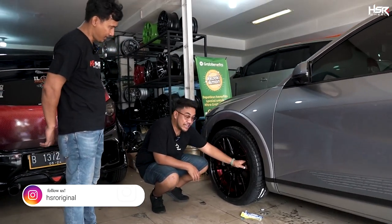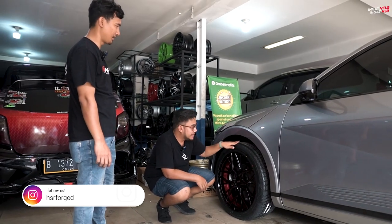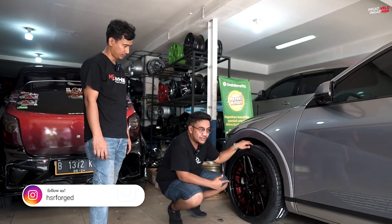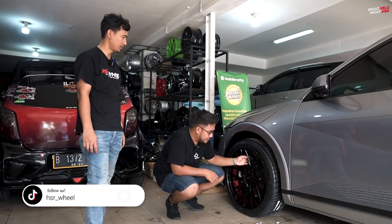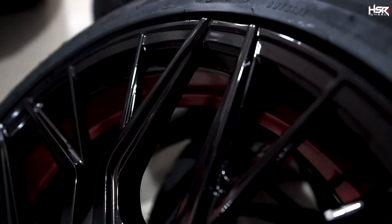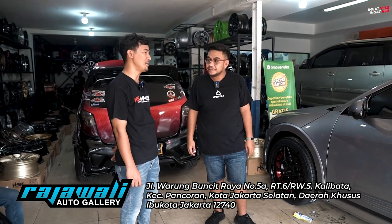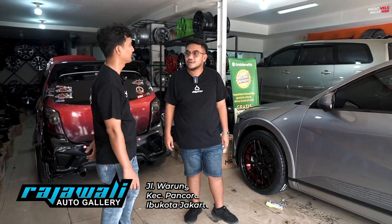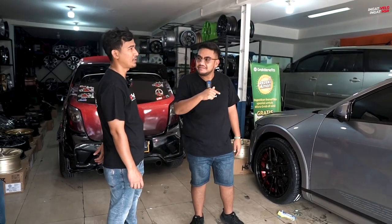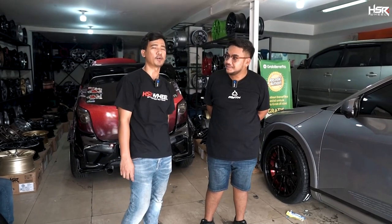Ini sendiri ada list merah di sini — model terbaru nih guys. Fitment-nya pas, dari standar ring 19 naik ke ring 20. PCD-nya 5x114. Selain di mobil Ioniq, velg ini bisa untuk mobil apa sih bang? Bisa untuk CRV, HRV, Honda Odyssey, Civic juga bisa. Wah cakep. Alamat toko kita ada di Jalan Warung Buncit Raya Nomor 5A, patokannya depan klinik tulang Lamina. Instagramnya Raja Wali Underscore Autogalerie. Nomor WA 0811-9620-6330.